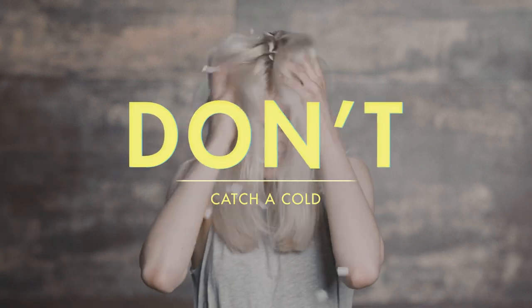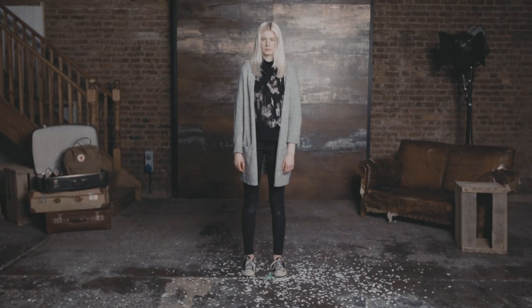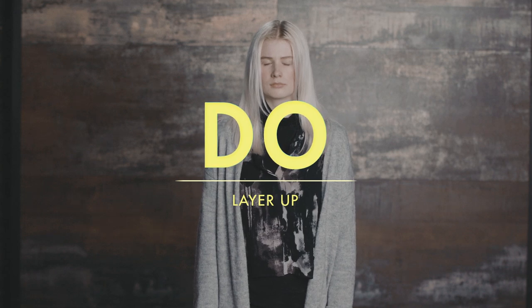Don't catch a cold. Extra layers are a great way to keep warm as you go from casting to casting.